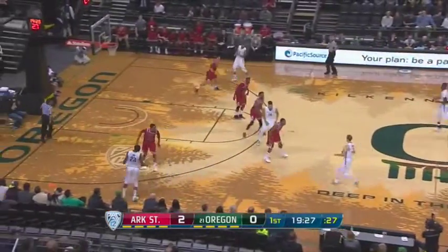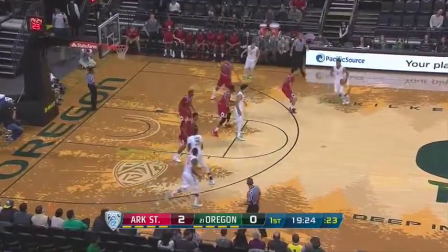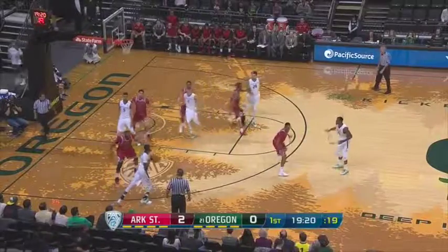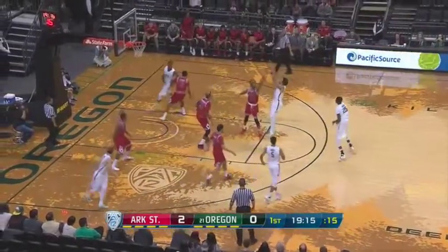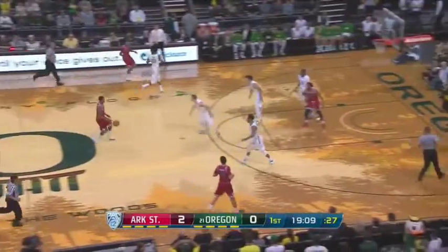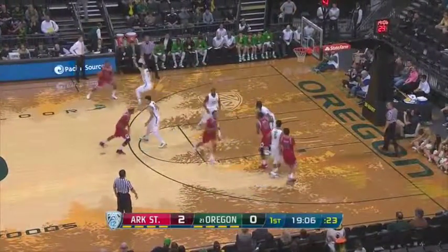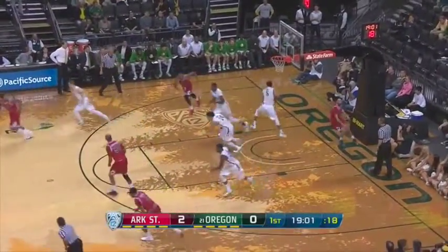Arkansas State getting down the floor and organized in their early offense. Benson runs the one for Oregon. 10 assists, just one turnover for the point guard for the Ducks. Brooks just off the line, starts 0-2, and another board for Livingston. Both these teams want to push the tempo. Here's Gardner to the top, puts it down with the left.